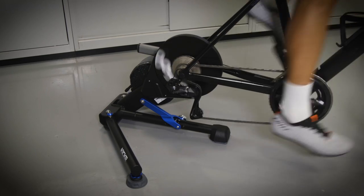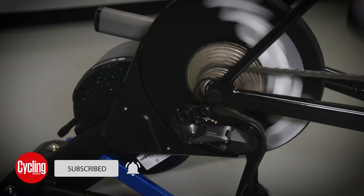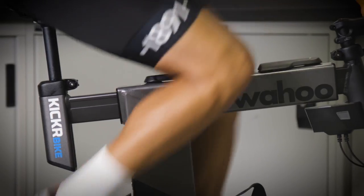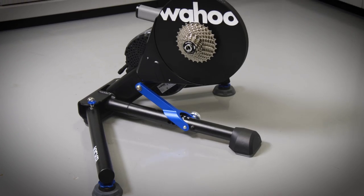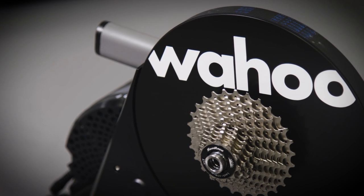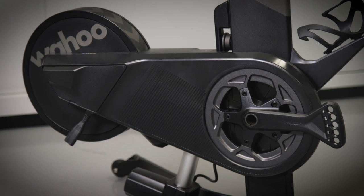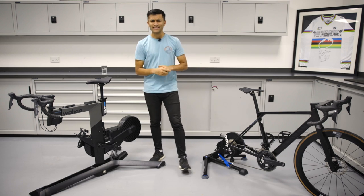After 10 years of the Kickr being around, Wahoo have now released the sixth generation of its ever-popular turbo trainer. But that's not all — the Kickr Bike has also seen some updates to give us the second generation of this indoor training beast. As you look at the new offerings, you may be thinking they look pretty similar to the old ones, and you'd be right. But that's because the new features can be found on the inside, and a lot of them are shared across both products.